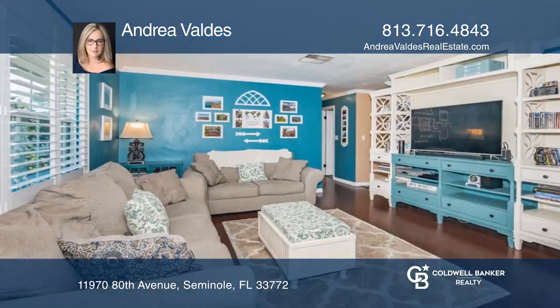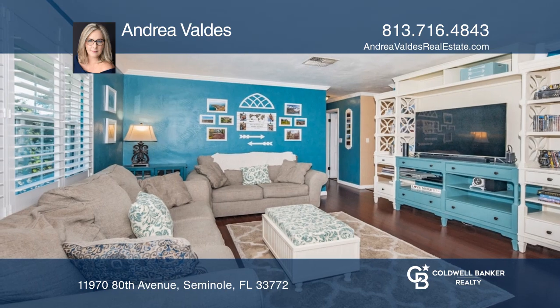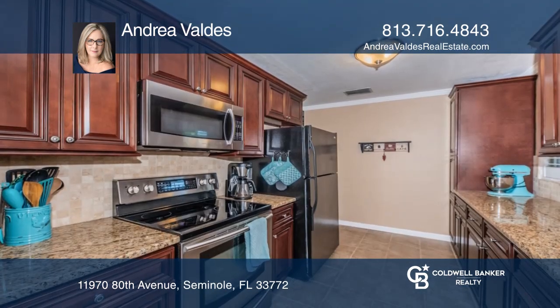This charming two-bedroom home offers helpful and beautiful upgrades. There are upgraded solar panels, granite countertops, and a replaced roof.